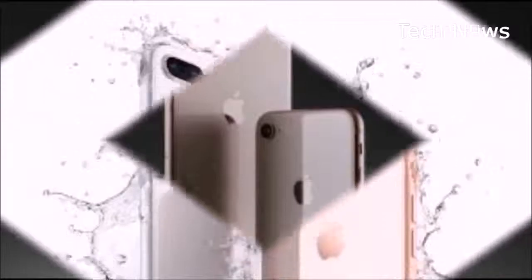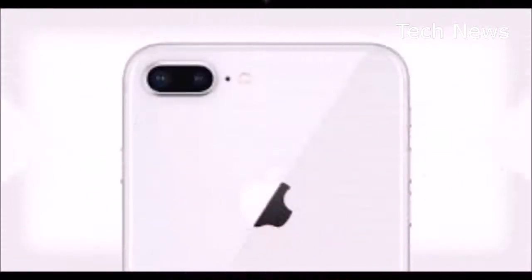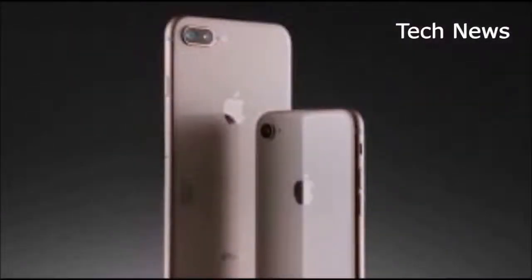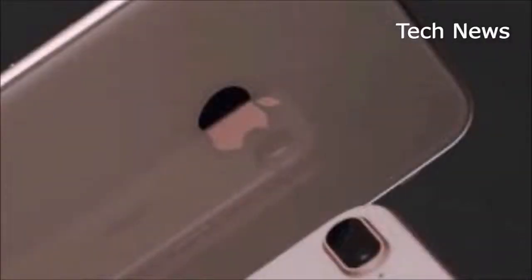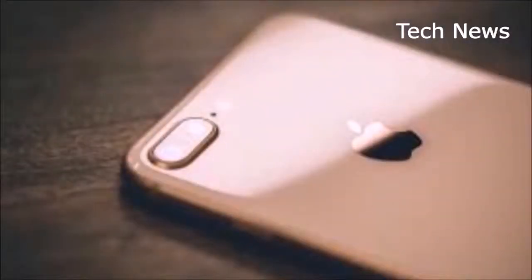The A11 Bionic chip is optimized for AR apps, and there aren't many great ones yet. If you already have an iPhone 7 Plus, the 8 Plus's new features probably won't justify the upgrade. Also, because there's no wireless charger included with your purchase, you probably won't utilize the phone's wireless charging capabilities unless you go out of your way to do so.